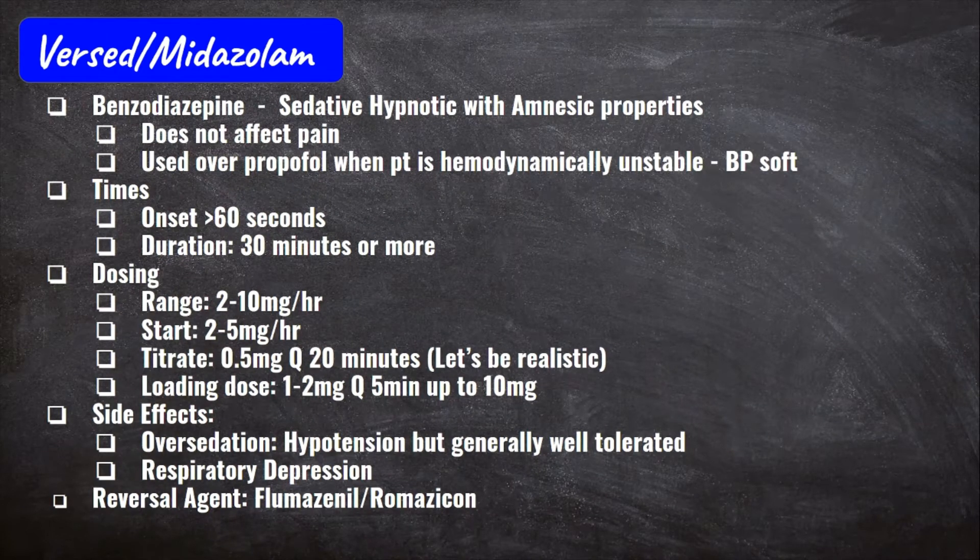Now let's get into Versed. It's a benzo and a sedative-hypnotic with amnesic properties. Just like Propofol, it puts your patient to sleep so they can be vented. The key trait about Versed is that unlike Propofol, it's hemodynamically stable — it's not going to tank your patient's blood pressure. So if your patient has a soft or low blood pressure, Versed may be a better option. Like Propofol, it does not have pain effects, so you need another medication on top of it for pain.